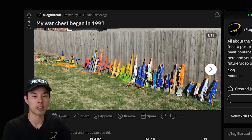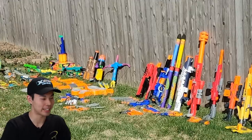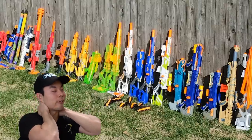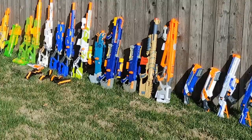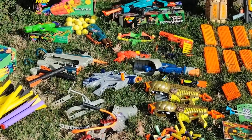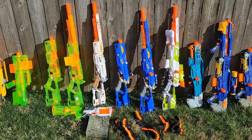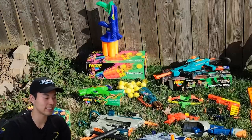My war chest began in 1991. Let's take a look. You know it's serious when he's outside against the fence taking photos. Dude, you got the white out long strike — so jealous. This Reddit user said he started a Nerf club 10 years ago. He bought and resold to collectors and to birthday parties, and his hobby gave him opportunities to snag some of his favorite blasters such as the long strike. As you can tell, people would kill to have some of these vintage blasters, and you have some of the original boxes.